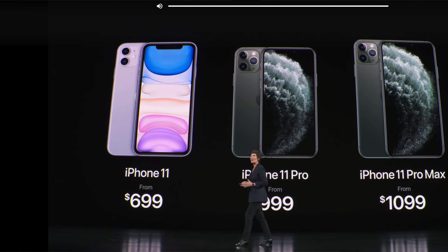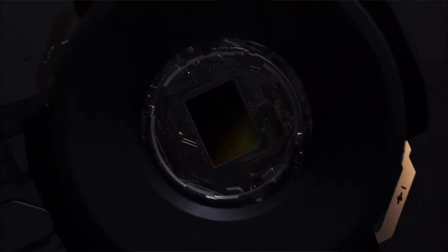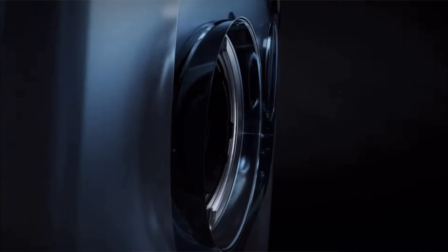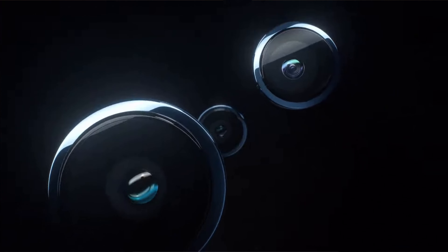They upgraded the iPhone cameras to be absolutely phenomenal. These iPhones have a telephoto, a wide, and an ultrawide camera. They also have the A15 bionic chip, which is the fastest chip ever in a phone. Going from the A13 bionic chip to the A15 bionic chip is going to probably be incredibly impressive when it comes to speed, performance, and gaming.